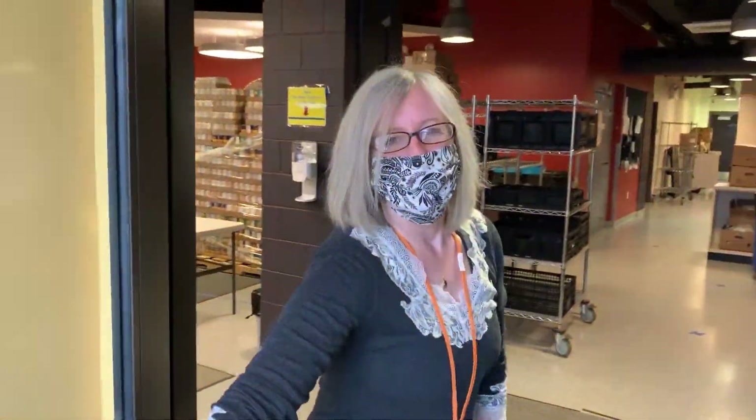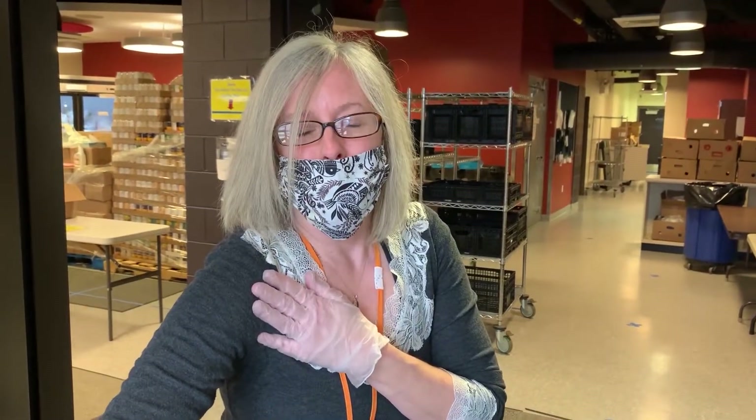Hi, I'm Colleen Mulchrone, the volunteer manager at Marillac St. Vincent Family Services at our Foglia Center Food Pantry, and I'm here to welcome you and walk you through a day in the life of a volunteer. Come on in.